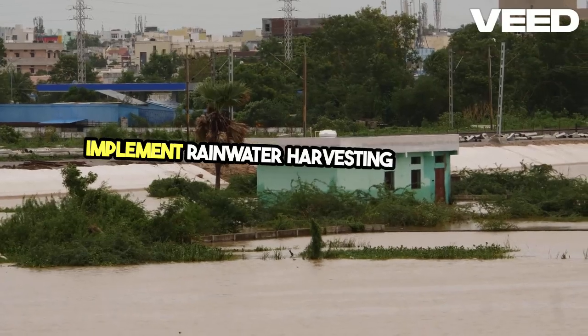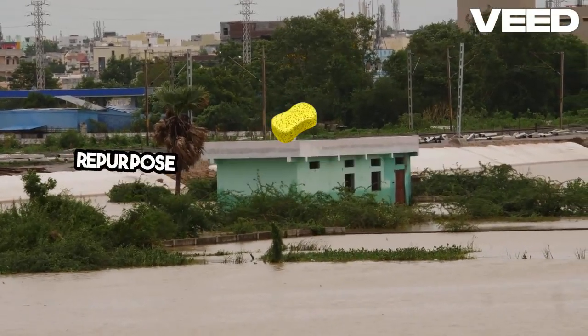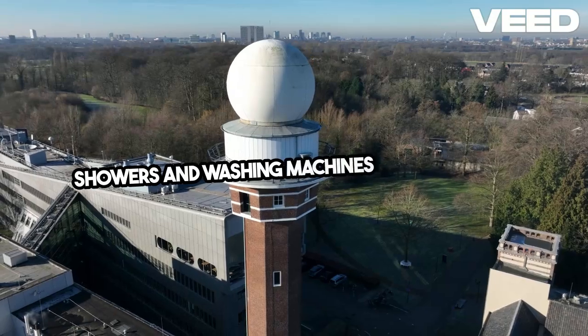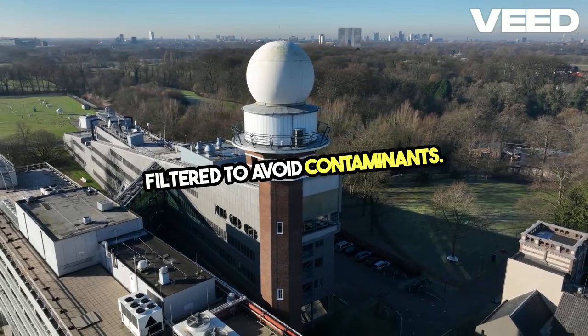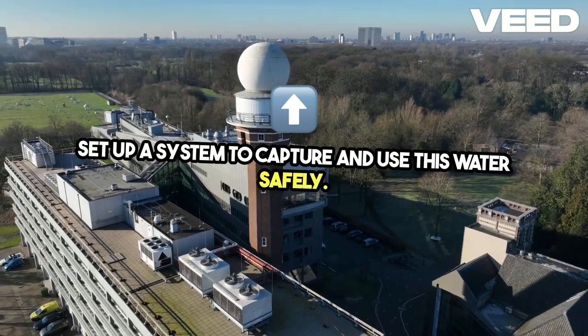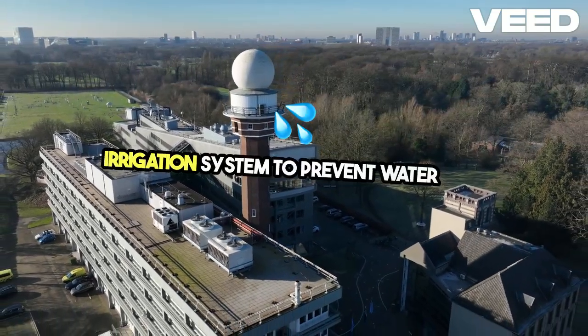Implement rainwater harvesting systems to collect and store rainwater for irrigation. Repurpose household graywater from sinks, showers, and washing machines for irrigation. Ensure graywater is properly filtered to avoid contaminants. Set up a system to capture and use this water safely. Additionally, fix any leaks in your irrigation system to prevent water loss.